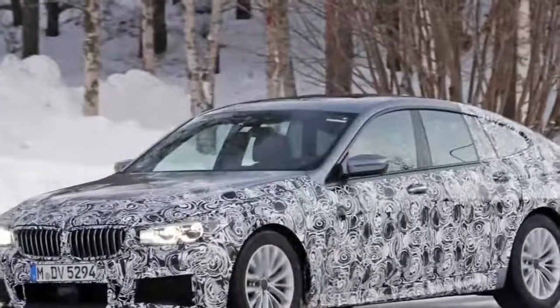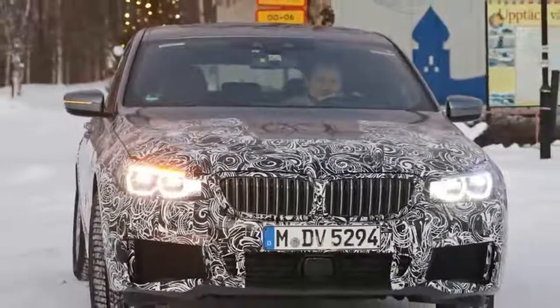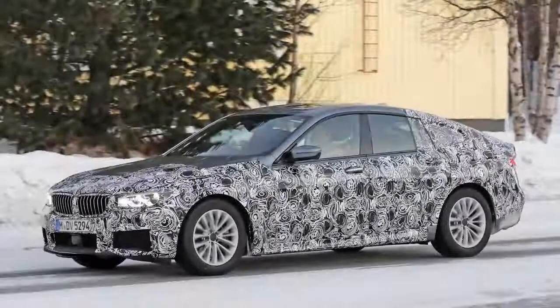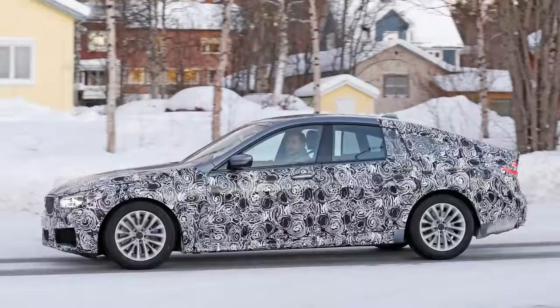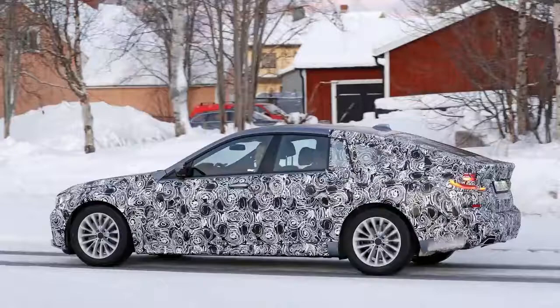The 6 series GT is already being tested on public roads, a sign that the current 5 series GT doesn't have too much time left on the market. Will the new Gran Turismo model give BMW a better shot against competition from Audi and Porsche? It's too early to tell at this point, but let's have a closer look at what the upcoming 6 series GT might bring to the table.